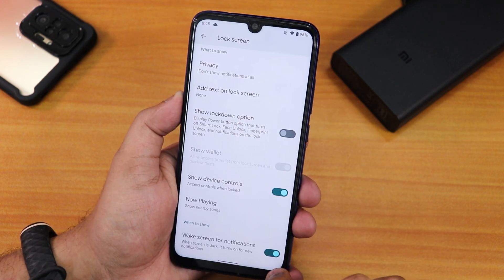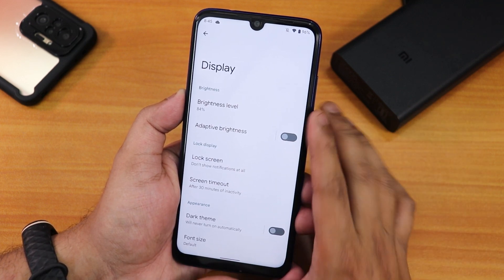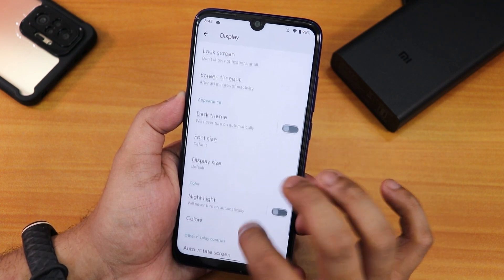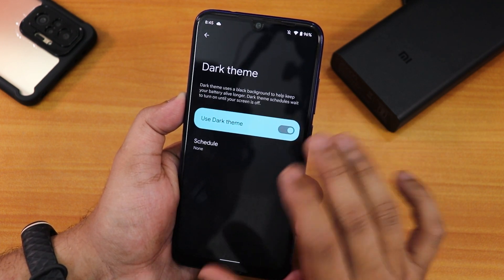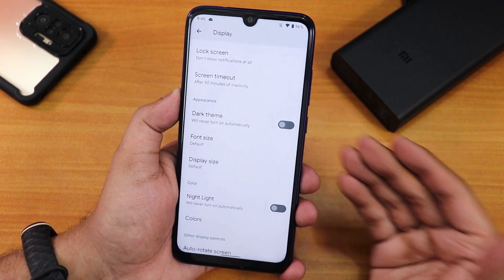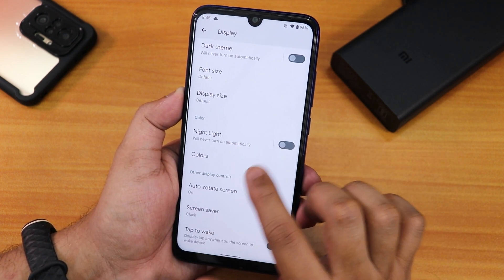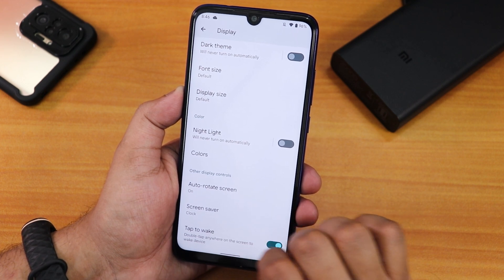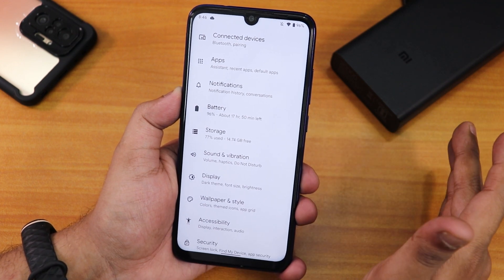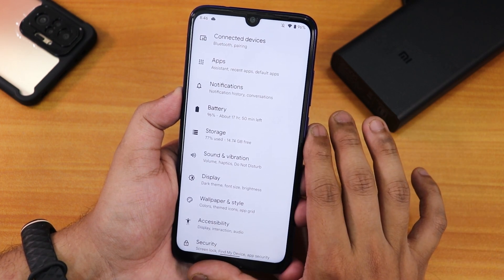In lock screen settings there's a wake screen for notifications option. We also have screen timeout and adaptive auto-brightness which is working fine. Dark theme can be enabled here, but it's a grayish dark theme rather than perfectly black — it takes color from the wallpaper. The night light, auto-rotate, and double-tap to wake are all working fine, but there is no double-tap to sleep since this is a pure Pixel experience.